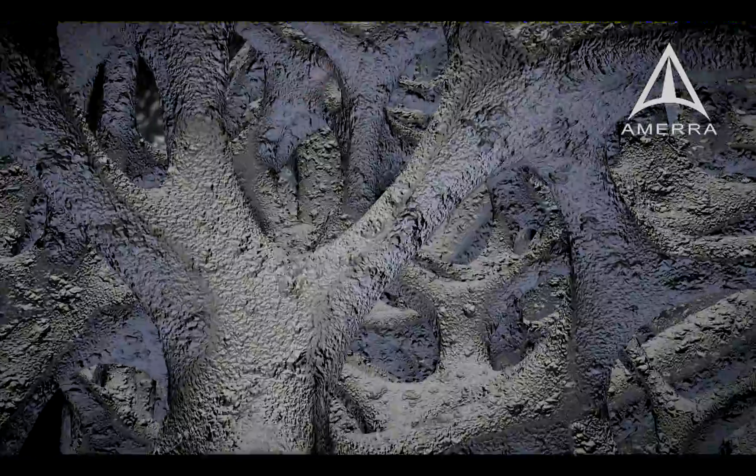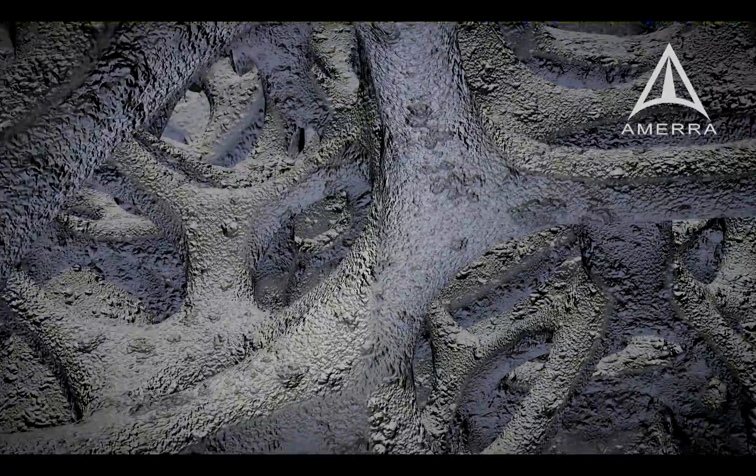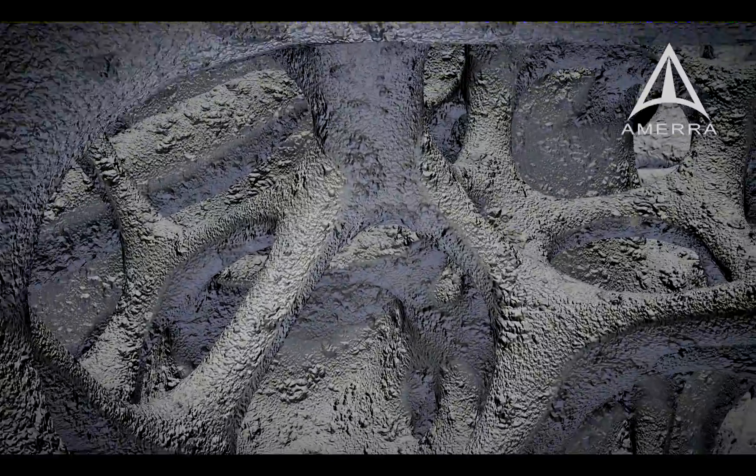The pores have an average diameter of about 500 microns, with a rugged, irregular shape. The micro-roughness is further enhanced by HA blasting.